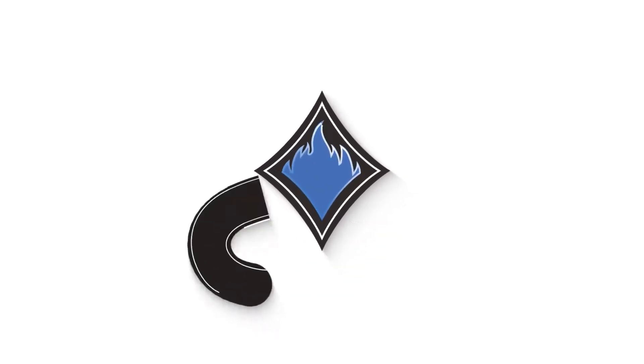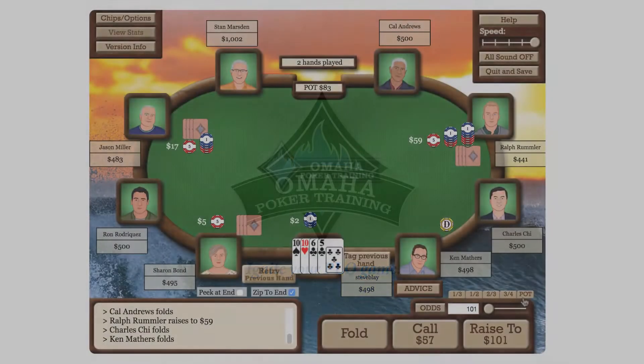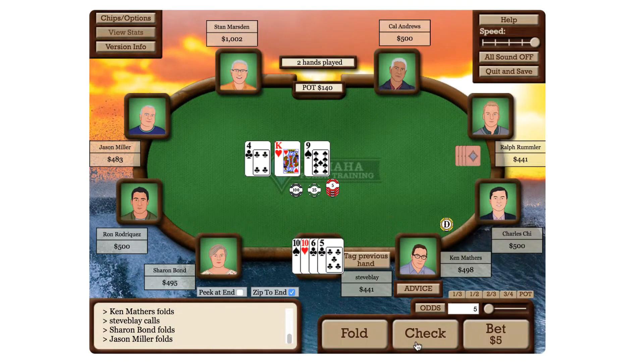From the makers of Advanced Poker Training, the world's number one poker training site, OmahaPokerTraining.com is the ultimate site for both beginner and expert Pot Limit Omaha players.